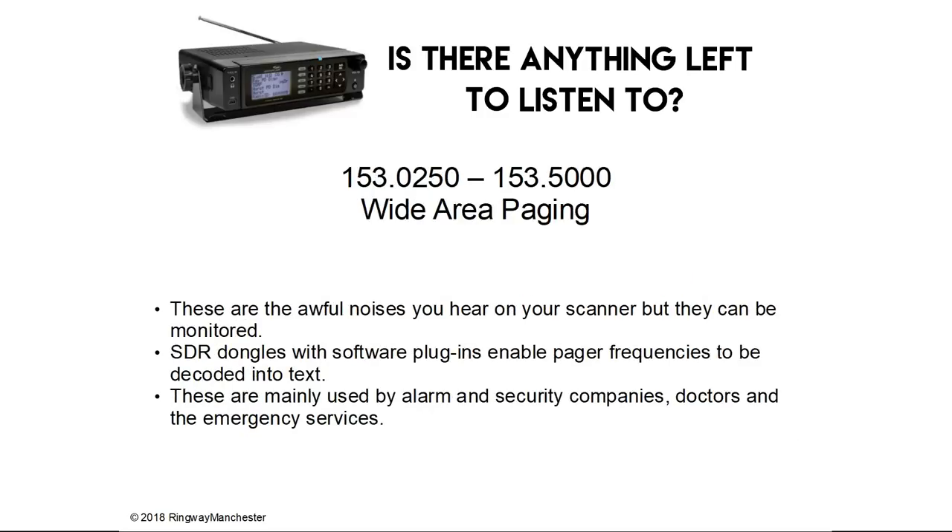153.0 to 153.5 MHz is wide area paging. These are the noise signals you hear on your scanner, but they can be monitored. SDR dongles with software plugins enable pager frequencies to be decoded into text. These are mainly used by alarm and security companies, doctors and emergency services.